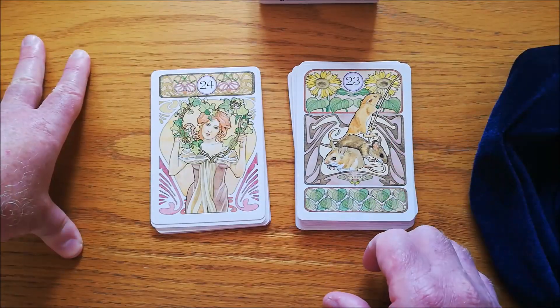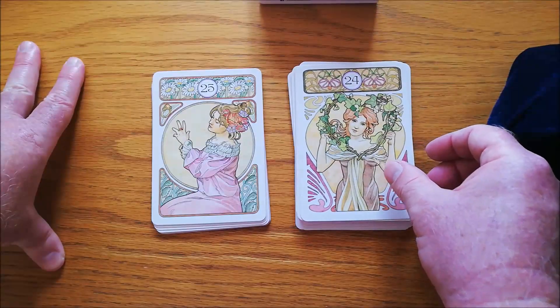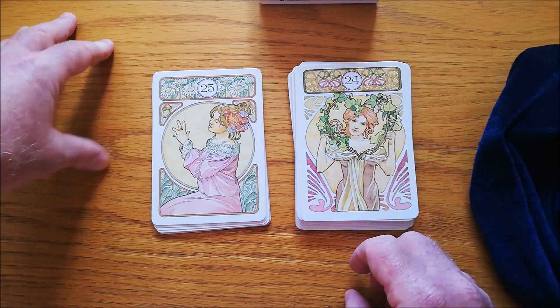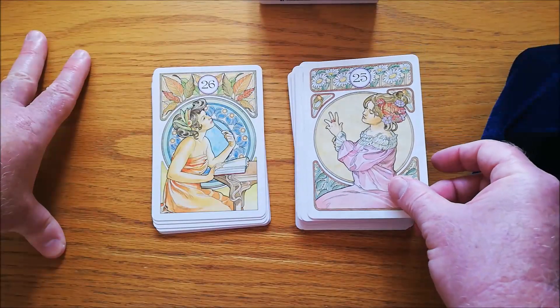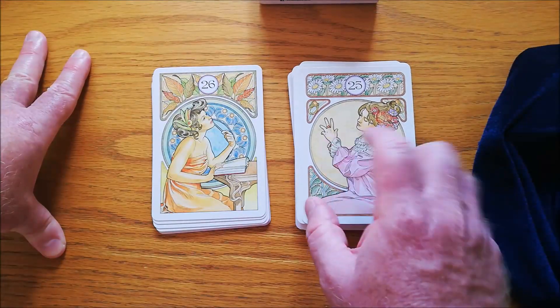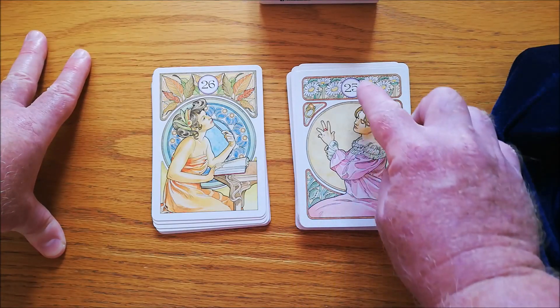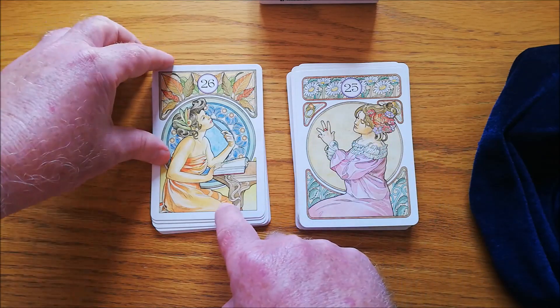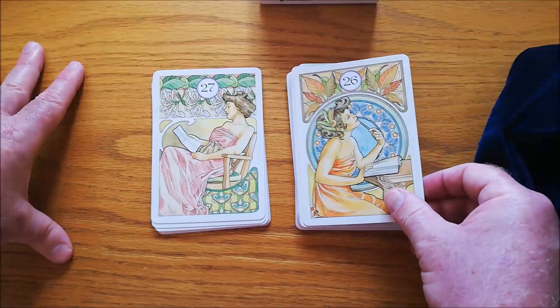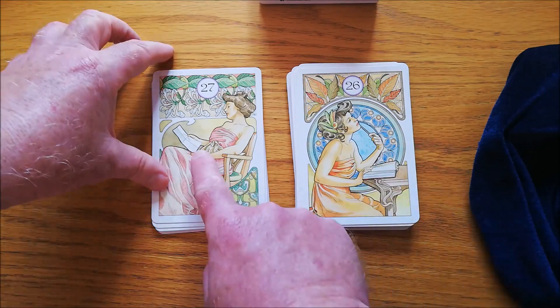Here we have the mice — very nice mice card. And here we have the heart; not too difficult to make out. This, however, is quite difficult because this is the ring. Unless you actually know that, it's quite difficult to see because the ring is so tiny. This is the book or journal — again, difficult, but there it is.